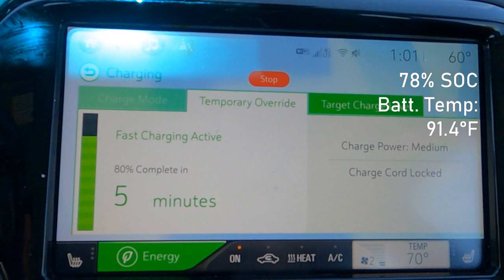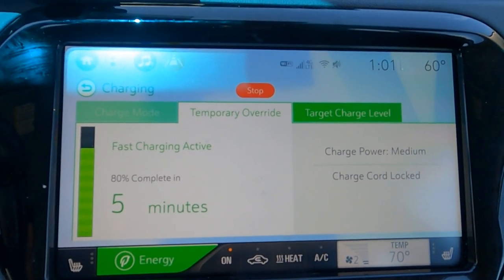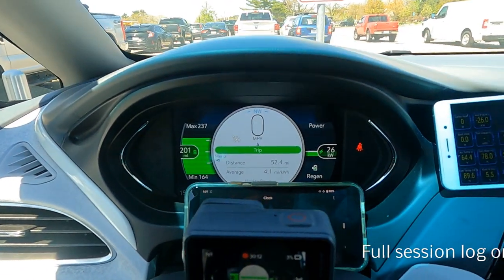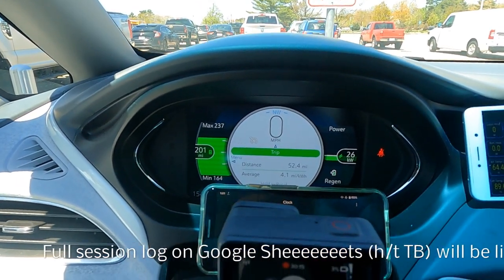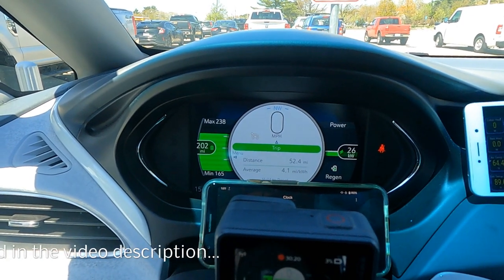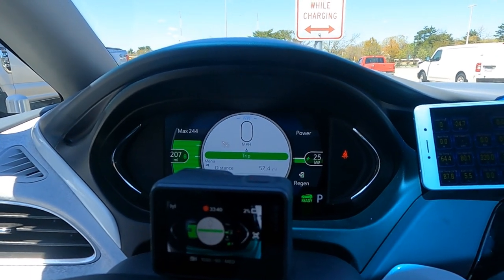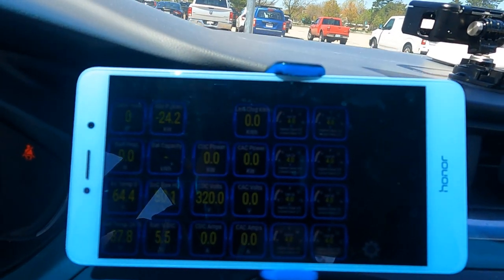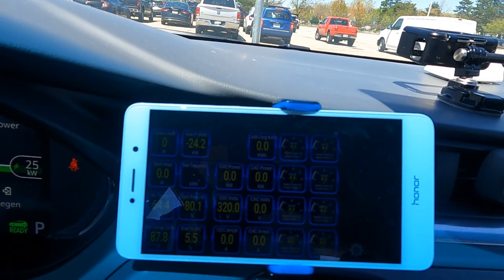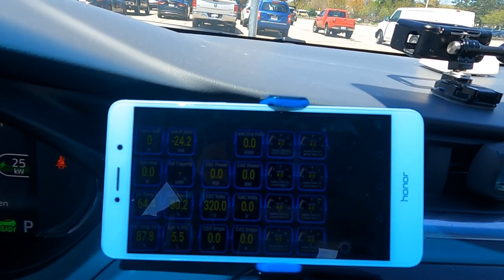Definitely over an hour now, so rolling in very low means waiting a good lunch break to get to 80%. We do have 200 miles on the GOM, based on a slightly higher than EPA efficiency of 4.1 miles per kilowatt hour and closer to local driving conditions. As we hit 80% we're charging at 25 kilowatts. Battery temperature is actually going down now — either some cooling is happening or the lower power just isn't heating things up as much. It's at 87.8 degrees Fahrenheit.